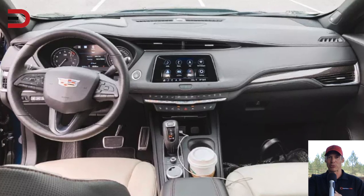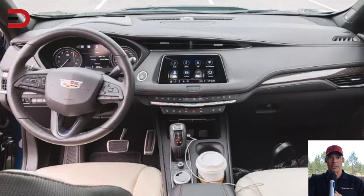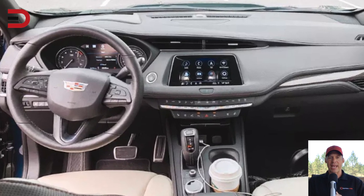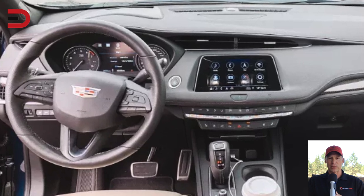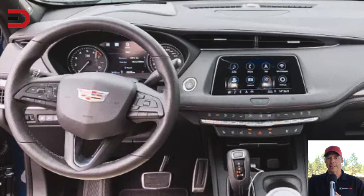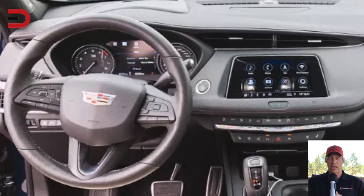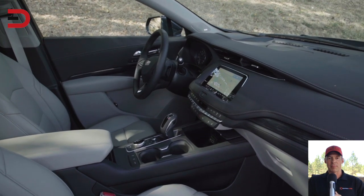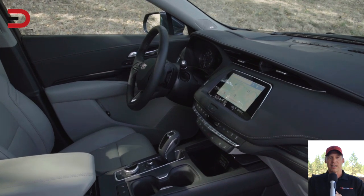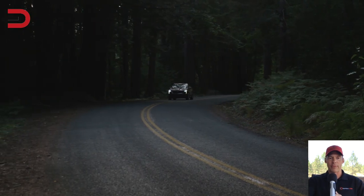Number three: the simple-to-use touchscreen. She really appreciated the intuitive dashboard and infotainment controls. In some vehicles, she says, multiple screens and far too many buttons, touchpads, and joysticks overcomplicate things. The Cadillac dash and infotainment system, on the other hand, keeps everything neat, tidy, and easy within reach while driving.